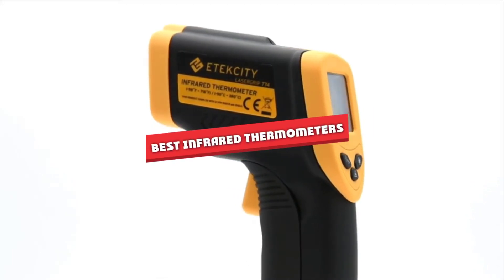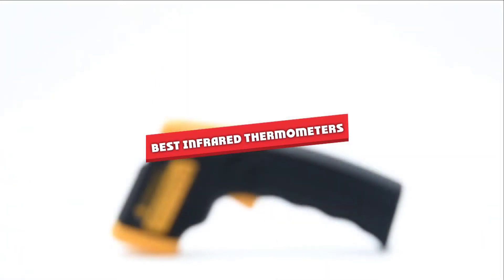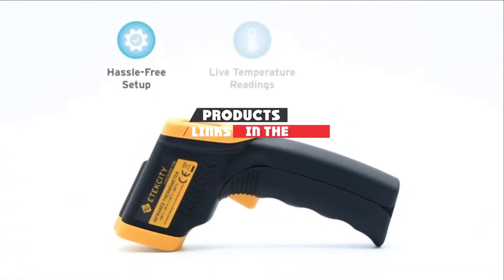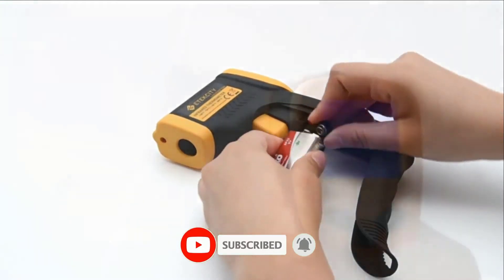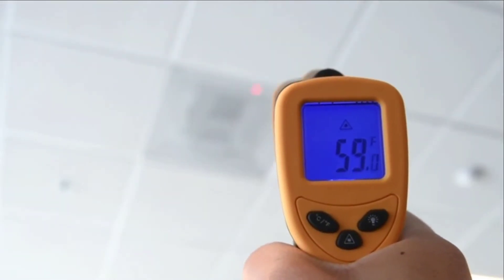If you are looking for the best infrared thermometers, here's a list you must see. We made this list based on our personal preference and sorted it based on their features, prices, quality, durability, and reputation of the manufacturers. Also, we've included options for every type of customer. So let's get started.